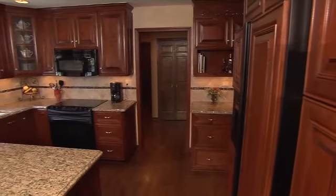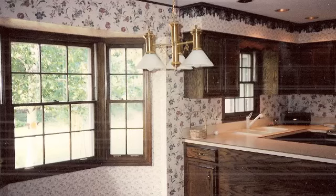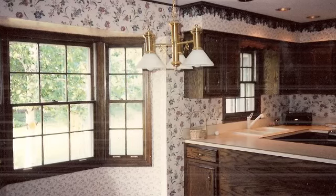Good design can provide a dramatic difference in any space. In this case, Joan Kaufman, a member of the American Society of Interior Designers, has given new life to a kitchen that was very outdated.